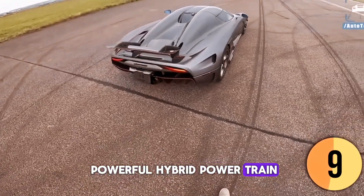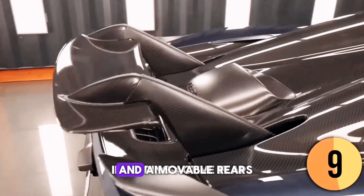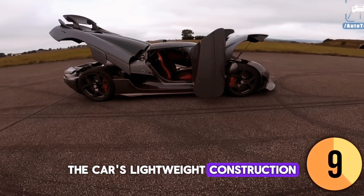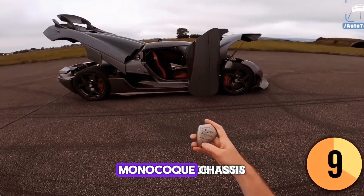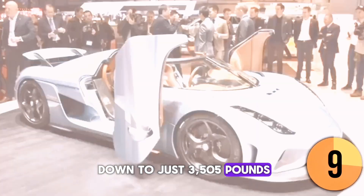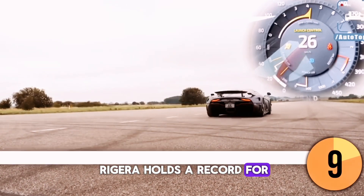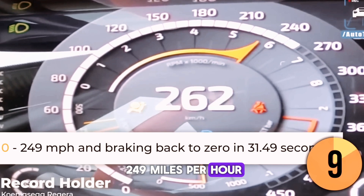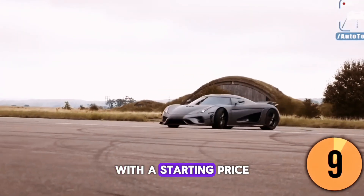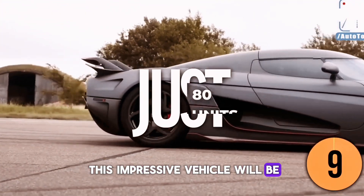In addition to its powerful hybrid powertrain, the Regera features advanced aerodynamics, including active flaps and a moveable rear wing that can adjust to provide additional downforce or reduce drag. The car's lightweight carbon-fiber monocoque chassis and body panels keep the weight down to just 3,505 pounds. Koenigsegg claims the Regera holds a record for accelerating from 0 to 249 miles per hour and then braking back to zero in a remarkable 31.49 seconds. Starting price is approximately $1.6 million, with only 80 units to be manufactured.